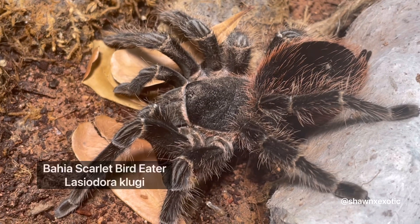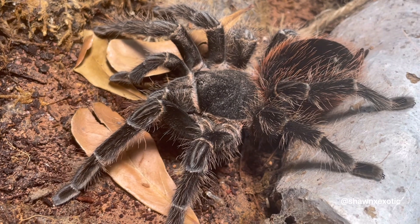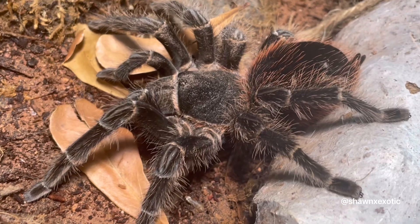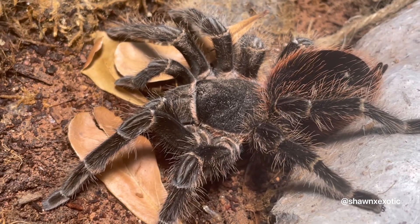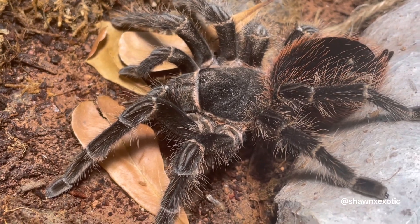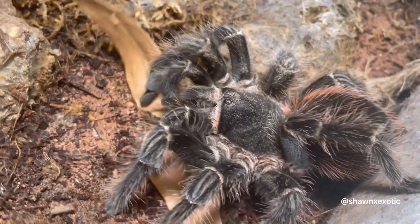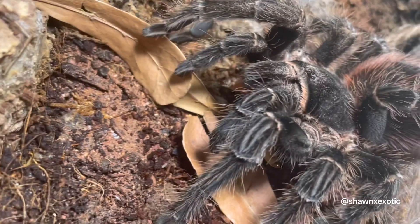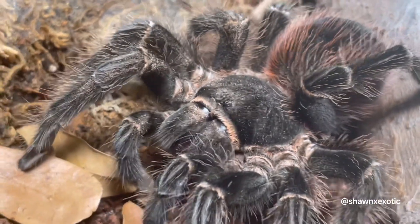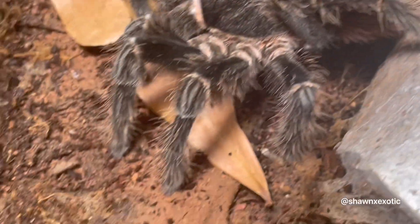This is a Lasiodora klugi — the Bahia Scarlet Bird Eater. I've had her since 2017. I got her as a tiny sling; she was so small she didn't even have hair on her. She's got some dust — well, it's just sand on her from me sprinkling sand in the enclosure. She'll be fine, nothing's wrong with her.